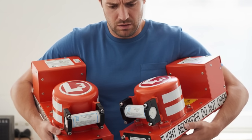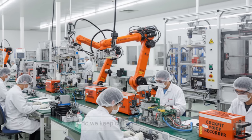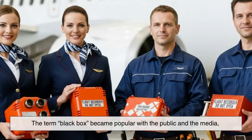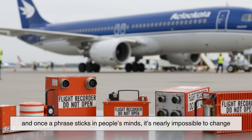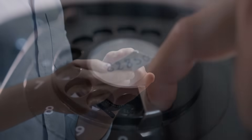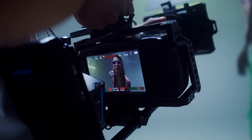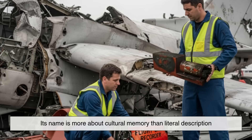At this point, you might be wondering: if black boxes are orange, and if the official names are FDR and CVR, why do we keep calling them black boxes? The truth is, it's one of those cases where tradition and culture beat technical accuracy. The term 'black box' became popular with the public and the media, and once a phrase sticks in people's minds, it's nearly impossible to change. Think about it like dialing a phone — most of us don't use rotary dials anymore, but we still say we're dialing a number. Or how we say we're filming, even when there's no physical film involved. The black box is the same: its name is more about cultural memory than literal description.